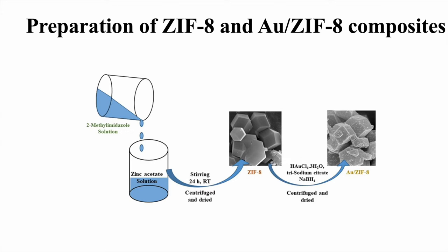For the preparation of AUZIF-8, the obtained material from the first procedure was added to a gold solution, and a reducing agent NaBH4 and tri-sodium citrate was added. Again, the solution obtained was centrifuged and dried, and then characterization of the obtained material was done.